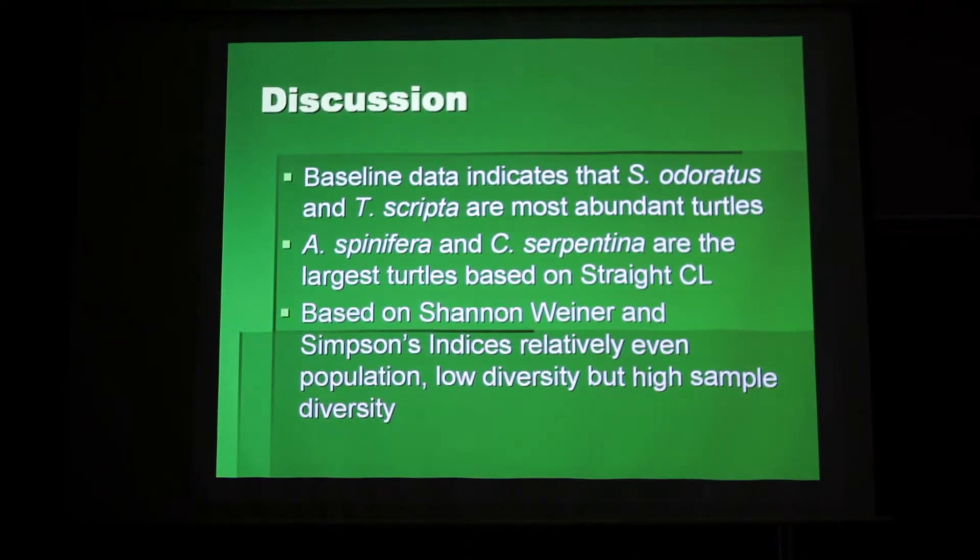The softshell turtle and snapping turtle were the largest based on straight carapace length and width. This is true of sites where many female softshell turtles are present, since there is sexual dimorphism that exists in that species.